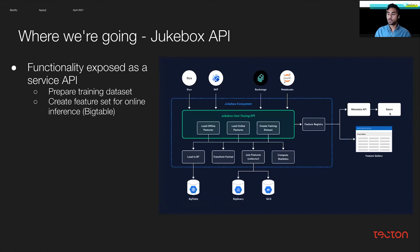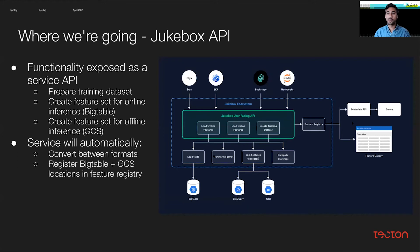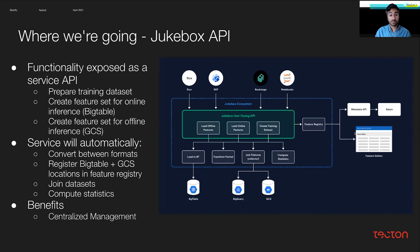Ultimately, functionality around preparing training datasets, creating features for online inference and offline inference is the same as the libraries provided earlier, but now it's all happening underneath the hood. The service will automatically convert between formats — similar to the format agnosticism you heard previously in the LinkedIn platform — register Bigtable and GCS locations in the feature registry, join those datasets, and compute statistics on those features. This allows for centralized management of features, meaning decentralized operation of online stores with central management through this workflow, so users no longer have to worry about multi-tenancy or latency from other teams' feature stores.